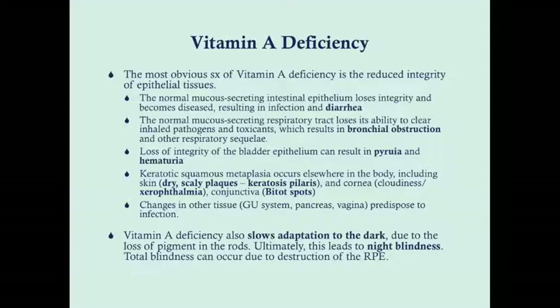Loss of integrity of the bladder epithelium will result in pyuria and hematuria. You can also get keratotic changes of tissue, causing dry scaly plaques on the skin. In the eyes, you can get keratinization of the cornea causing cloudiness, and keratinization of the conjunctiva producing little white pearly spots called Bitot spots. Changes in the GU system, pancreas, and vagina can also predispose to infection.